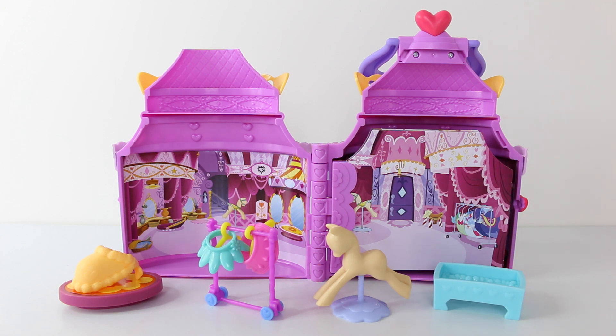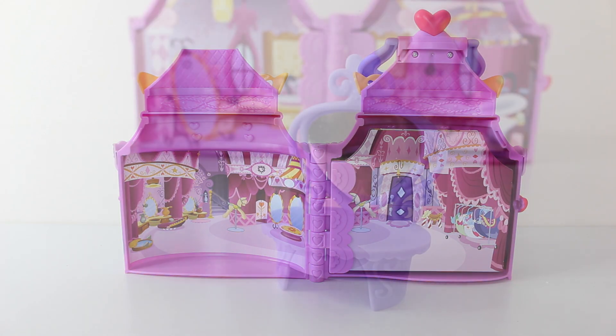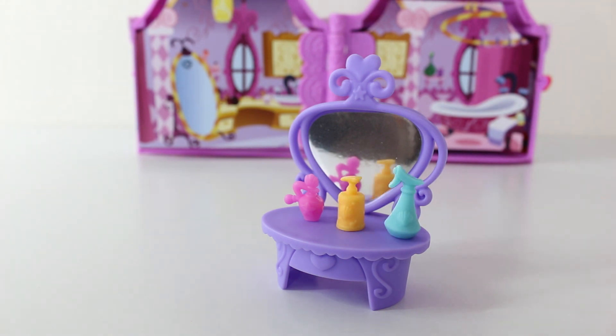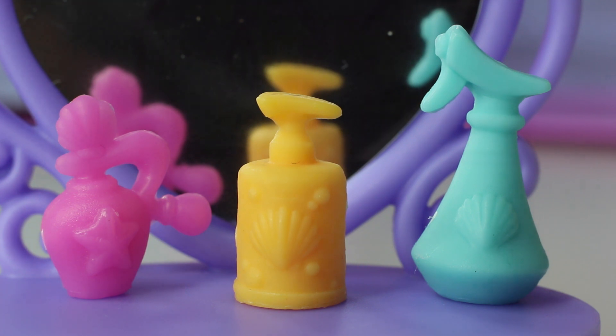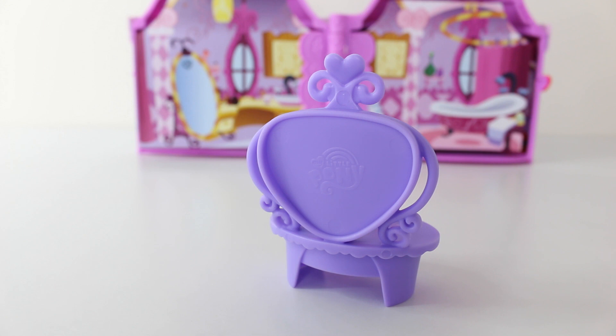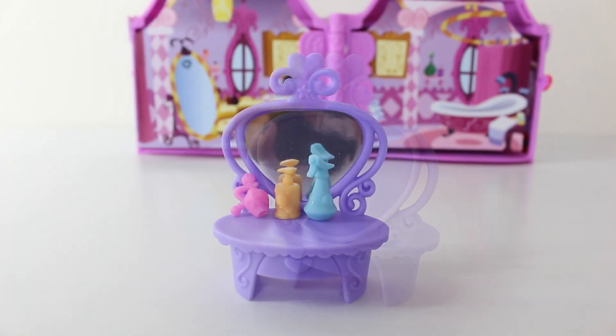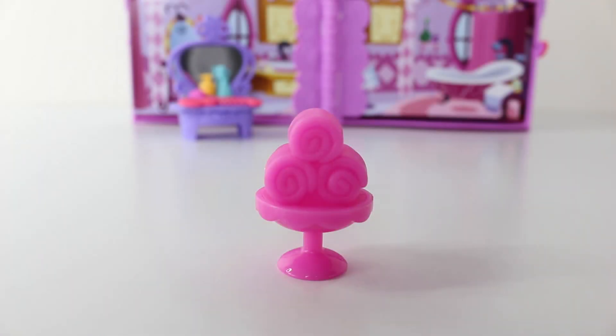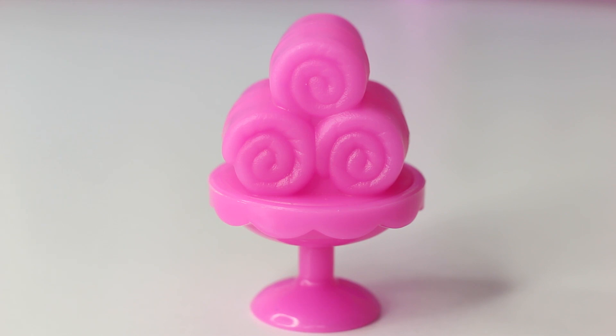Now we'll take a look at the bathroom. For our bathroom we have a really awesome vanity done in purple with a reflective mirror, a bottle of soap and spray. Here is a look at the vanity from the back and it has the My Little Pony logo embossed on the back. We also have a comb done in pink with little hearts on the end to sit on the vanity. And the last item included is a round table with three rolled towels stacked up on top of it.